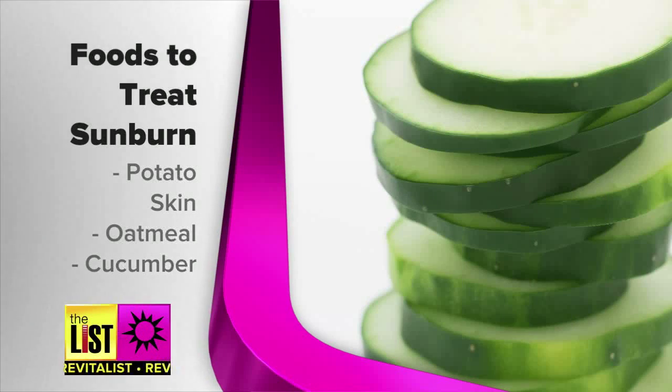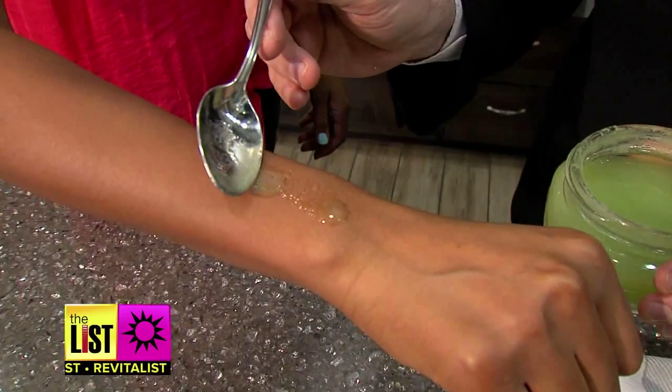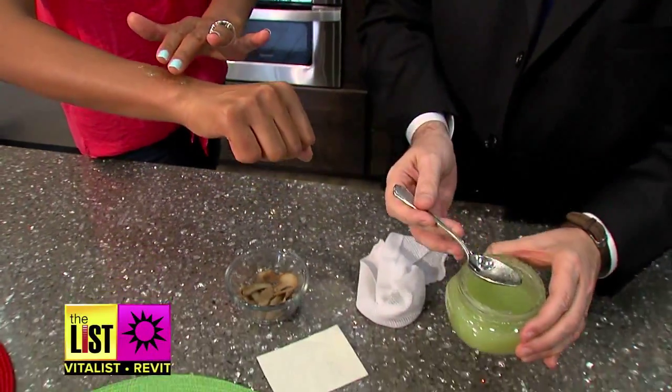And the last food to cool a sunburn, cucumber. Blend it up into a paste and then just put the paste directly on the skin. It'll have a cooling effect right away, it'll reduce the swelling, reduce the redness. It also has an analgesic effect, so it'll reduce the pain.